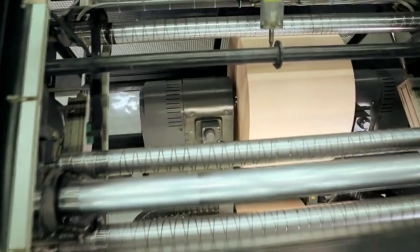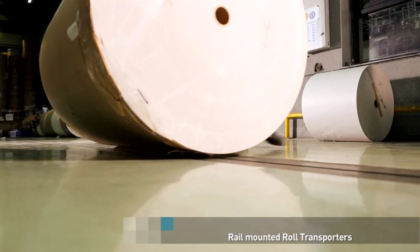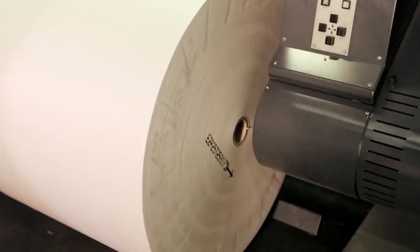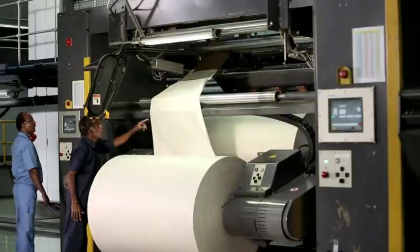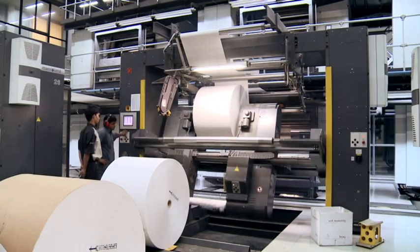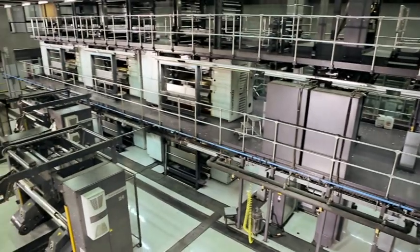Innovations on the Chromomont 4x1 begin right from the reel stands. Rail-mounted roll transporters allow for easy and fast loading of the reel onto the stands. Placed in line with the printing units, these innovative reel stands create the shortest possible web path, making the machine extremely compact. The option to stagger them also allows for easier adaptability to existing press rooms.